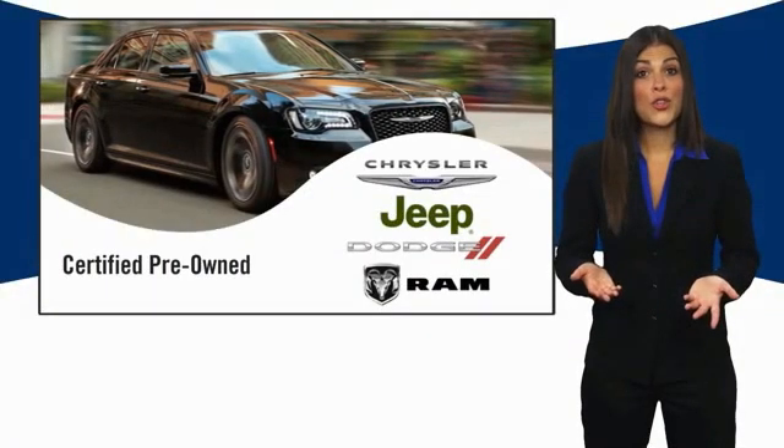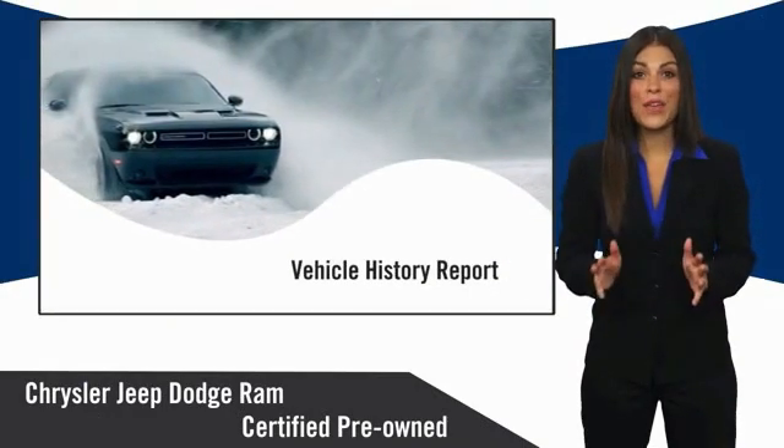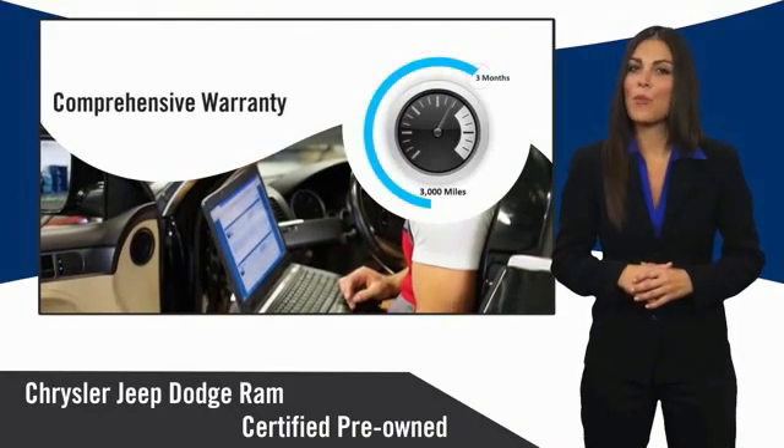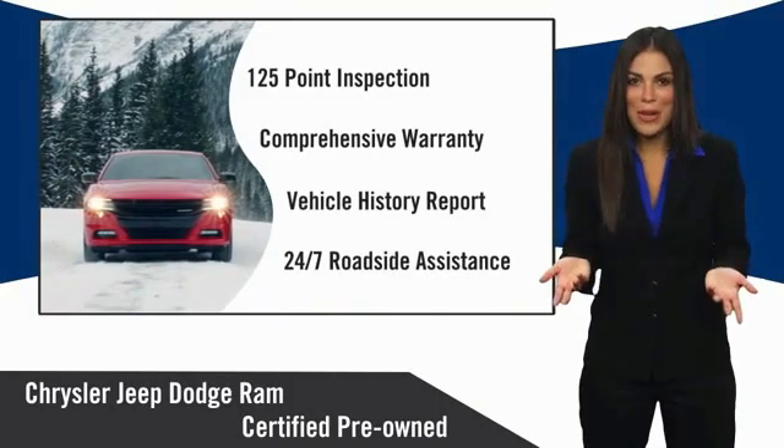All Chrysler Group certified pre-owned vehicles pass a stringent inspection process guaranteeing that only the finest vehicles get certified. Ask your dealer about available lifetime warranty upgrades. Chrysler Group certified pre-owned vehicles — the smart choice.